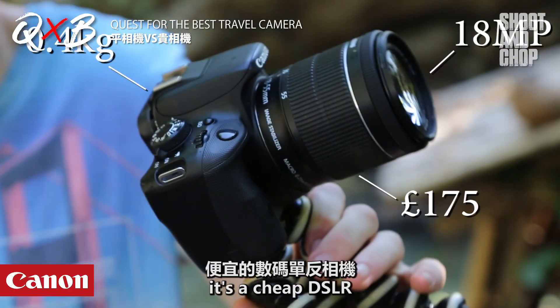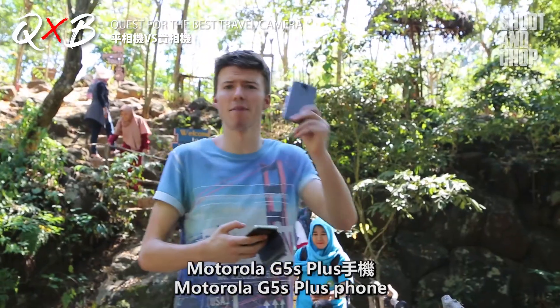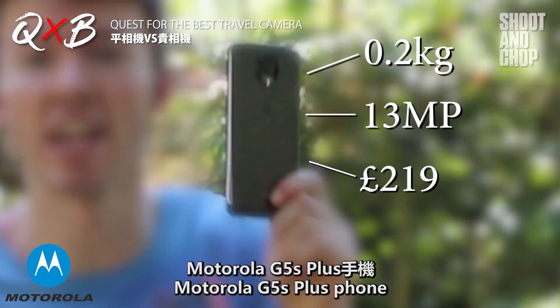Okay guys, this is the next one — it's a cheap DSLR. Next up is the Motorola V5S Plus phone.